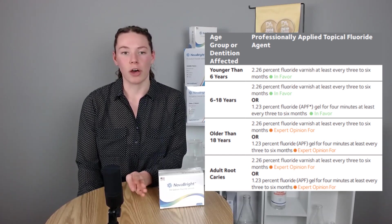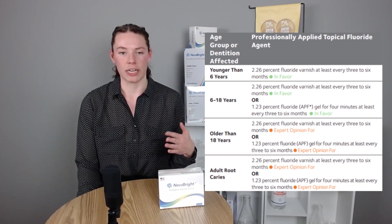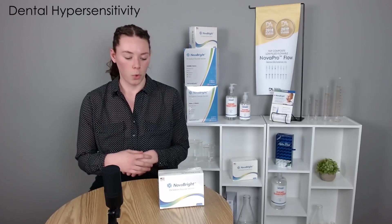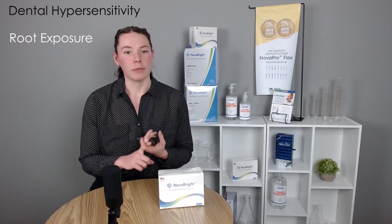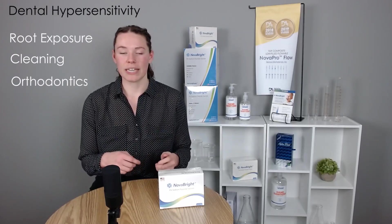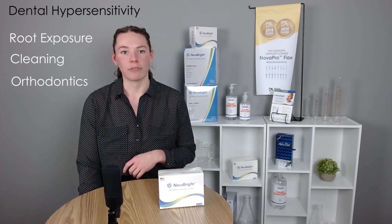We want to talk about other applications apart from pediatrics, because varnish can have a big part in overall oral safety, hygiene, and health for many different causes. Another major indication for use is dental hypersensitivity. We can get hypersensitivity from root exposure, maybe after a deep cleaning, and also during or after orthodontic treatment. The varnish is an excellent protectant tool and can really help your patients be more comfortable and avoid discomfort during or after treatment.